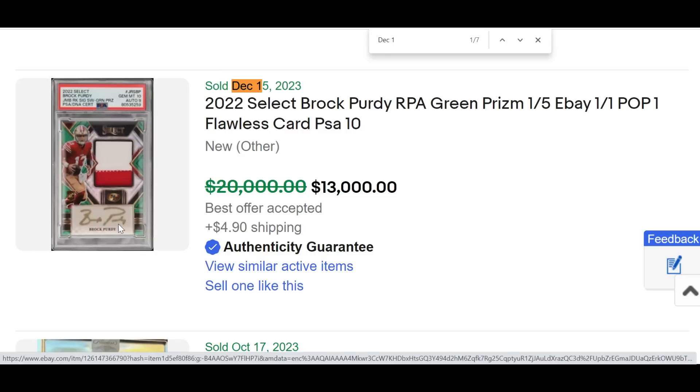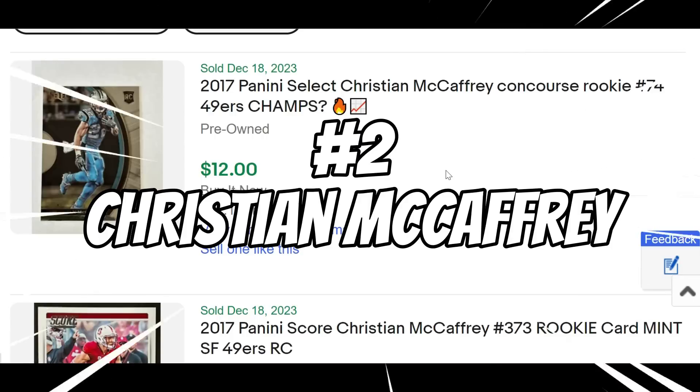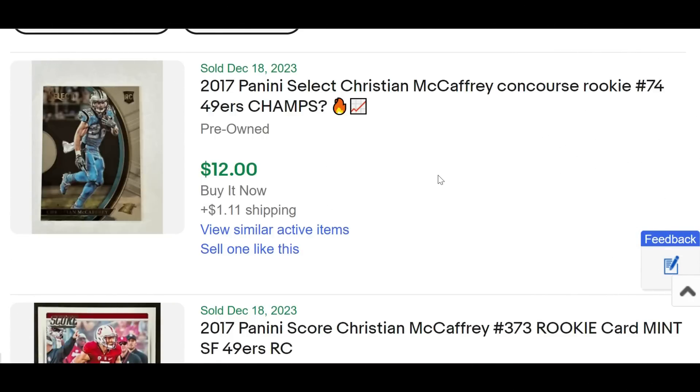His largest transaction in the past couple of days was this Select Green Prism, serial numbered one out of five — eBay one-of-one, PSA population of one. The card got a 10, the auto only a nine with the sticker, but this card sold for $13,000 in a buy-it-now originally listed at $20,000. You also had this Panini Flawless sell — a rookie frame signatures on-card rookie auto, serial numbered four out of 20, listed for $9,000 but the seller took $3,200. I think somebody got a deal there.